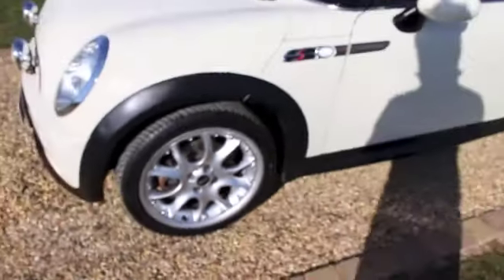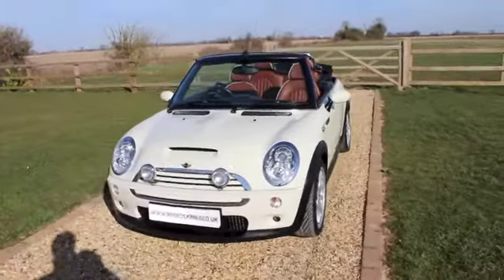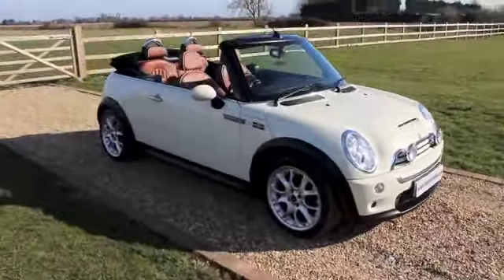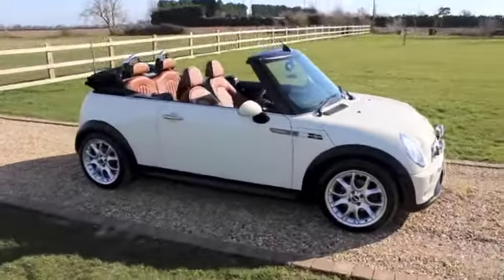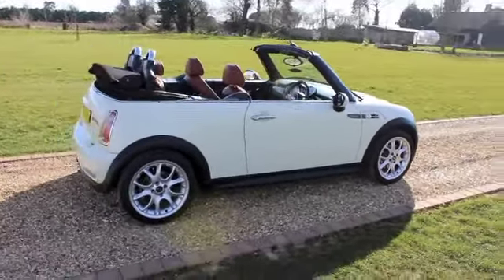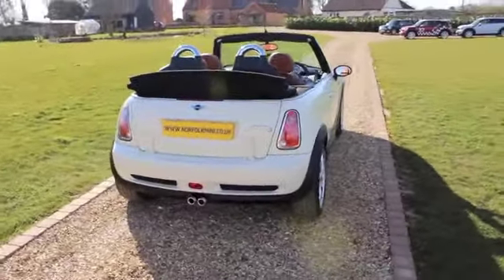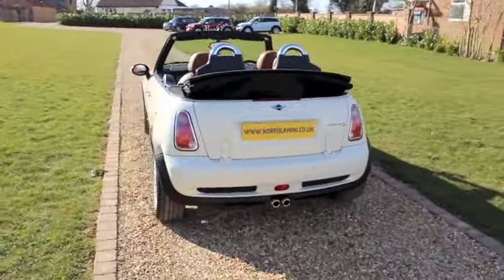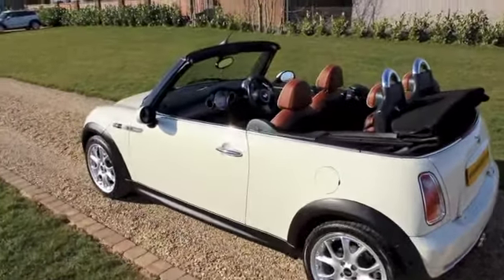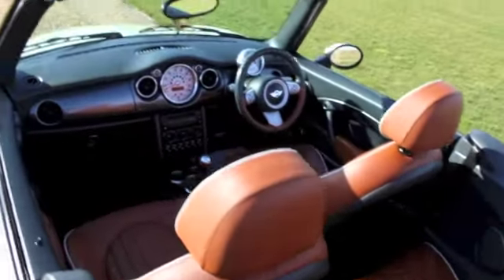The car comes with a full service history. It's just had a major Inspection 2 service carried out by ourselves, so the next one won't be due for another 15,000 miles. It comes with an MOT until December 2015. This car's in top condition — a great fun car to drive.